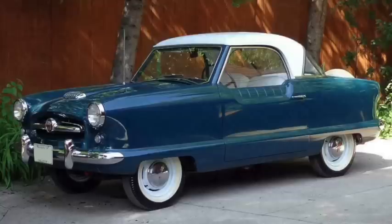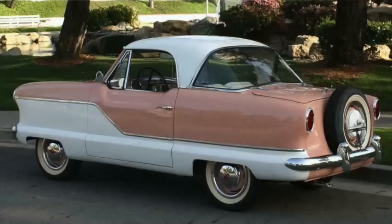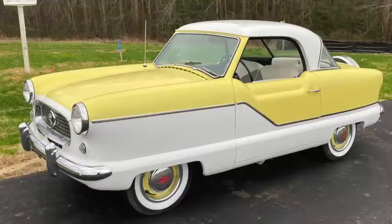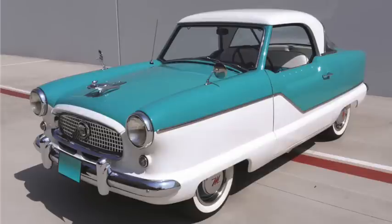Nash introduced the Metropolitan in 1954, and it ran until 1962. The car was built by Austin and sold by Nash, Hudson, AMC, and Austin. Its wheelbase was 85 inches and it was 150 inches long, weighing 1,800 to 1,900 pounds. Initially it used a 1.2 liter with 42 horsepower and 52 pound-feet of torque, but in 1956 upgraded to a 1.5 liter with 52 horsepower and 77 pound-feet of torque, when prices would be reduced to below $1,500 and sales would be at about 9,000 for the year. One was tested with an average of 30 miles per gallon in traffic.